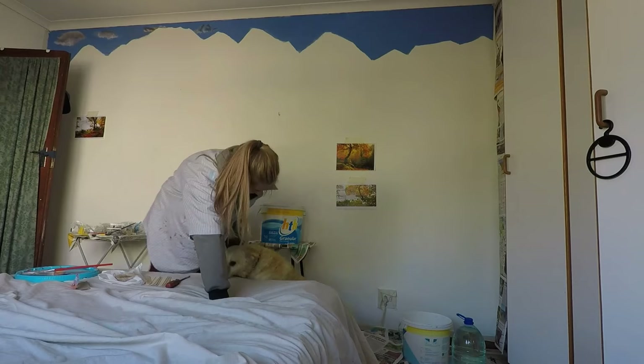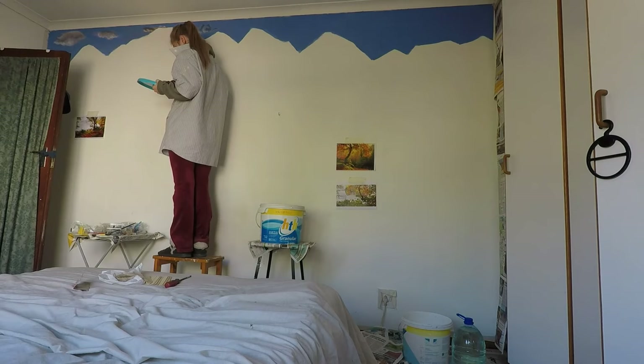Stoffel likes to come steal some of my attention and remind me mostly to smile.